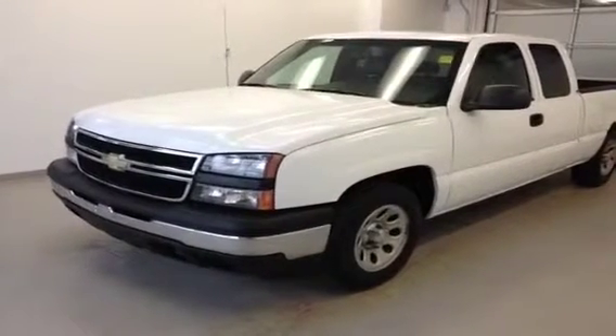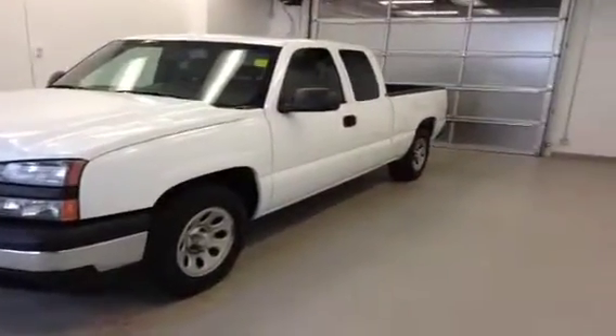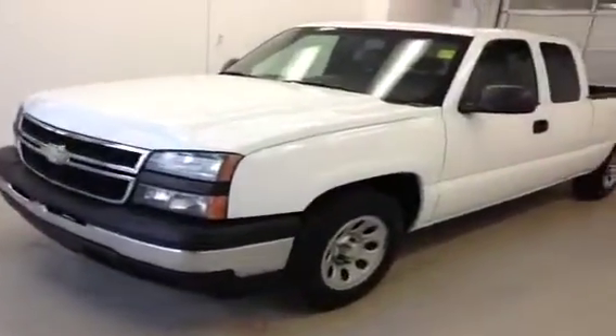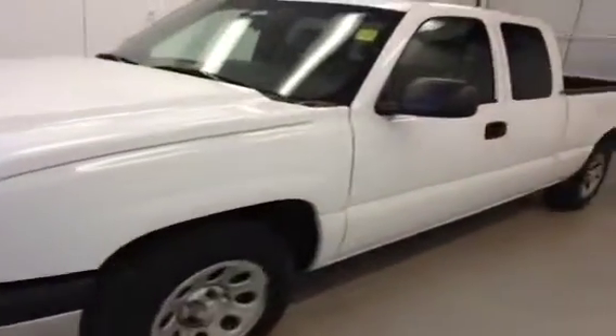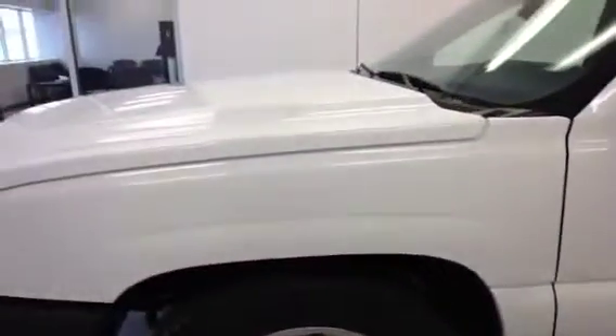Stock number 127499, 2006 Chevrolet Silverado 1500, Summit White, 4.3L engine with a 4-speed automatic. Extended cab, rear-wheel drive.